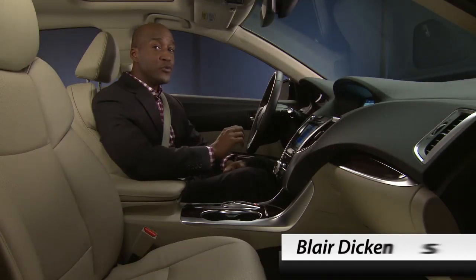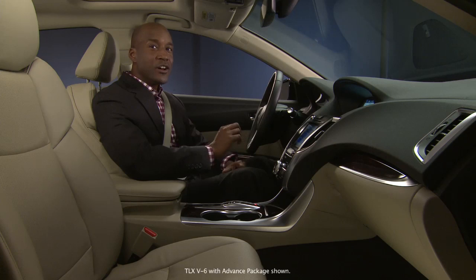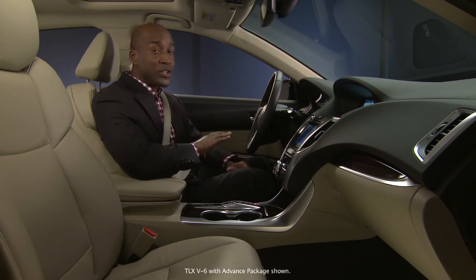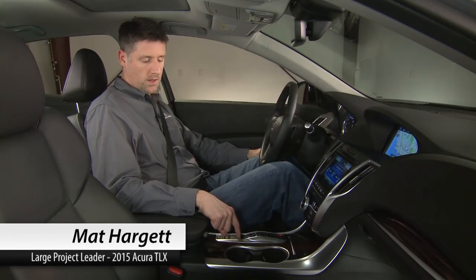Here's another little feature that proves how thoroughly the engineering team thought this out. The new TLX features automatic brake hold, which retains brake pressure when the vehicle is stopped. The electronic parking brake is located right here, and it's a fantastic feature.